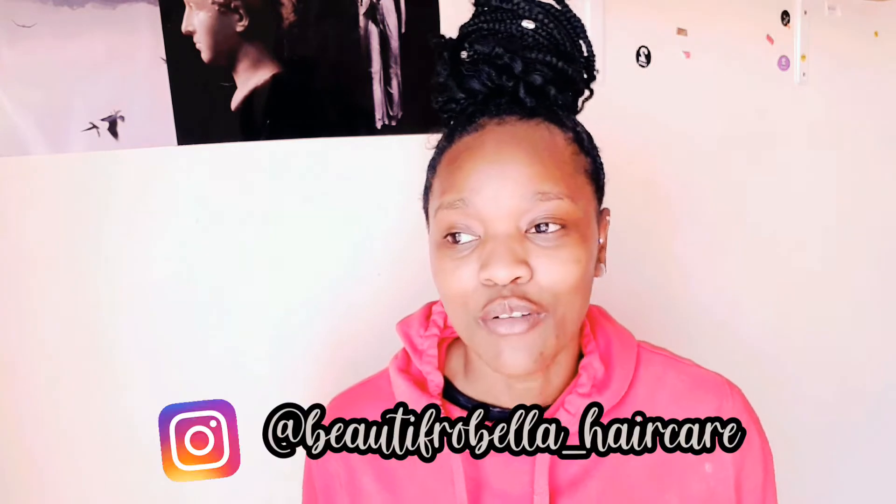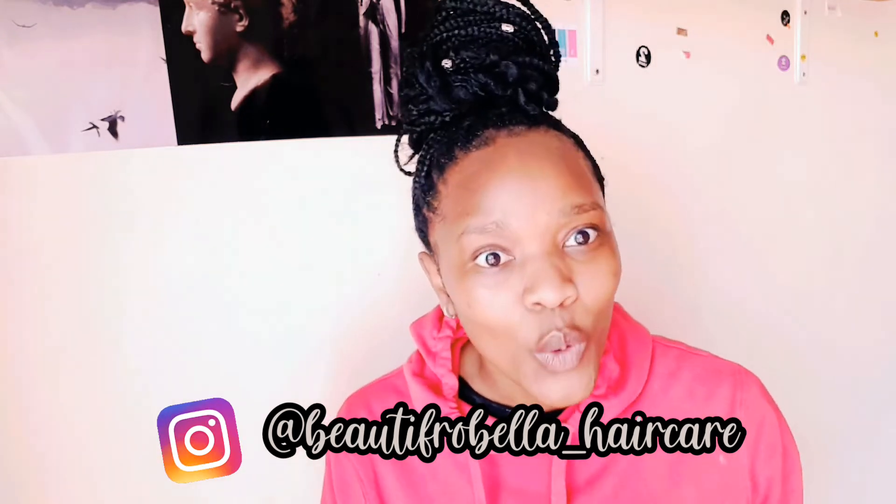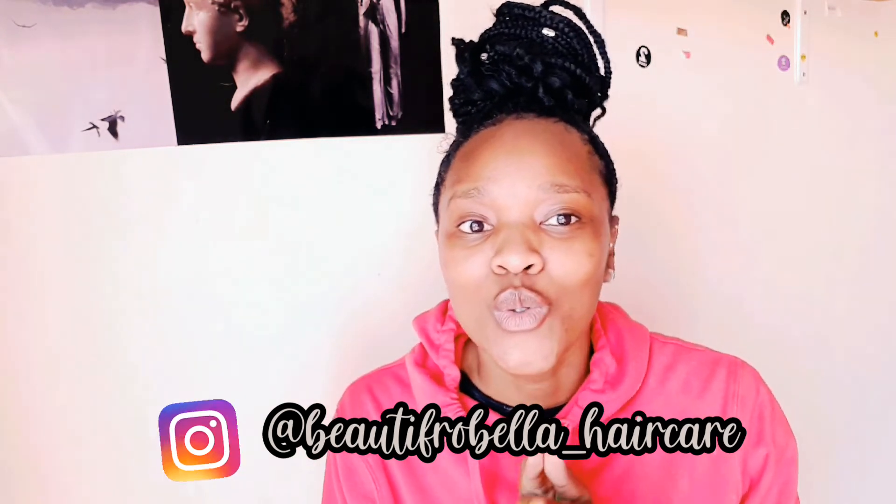They're called Beauty Fro Bella Hair and you can follow them on Instagram — I'll put their handle down below. Check them out and do support, because we love to see black-owned businesses winning, period. That's what we're about, that's what support means. So yeah, let's get into it.